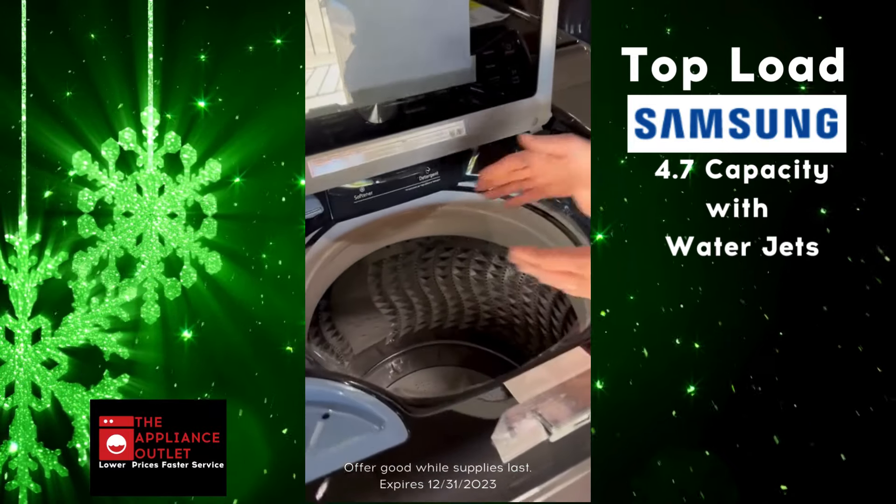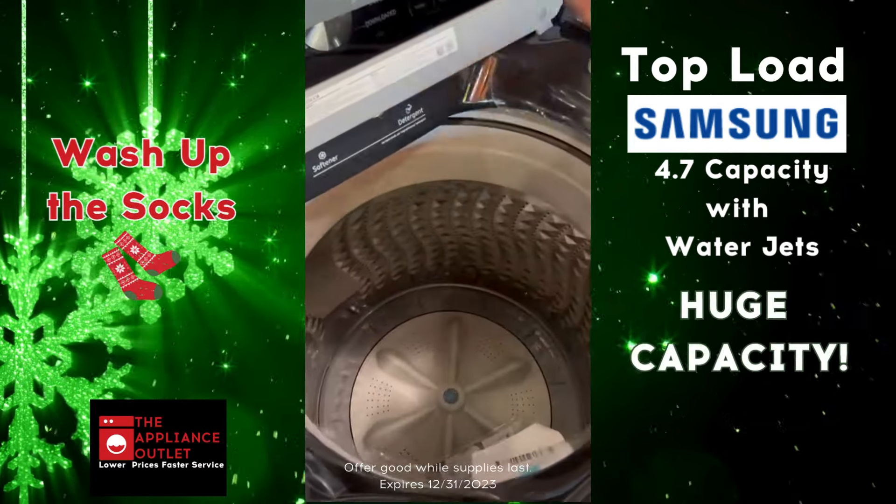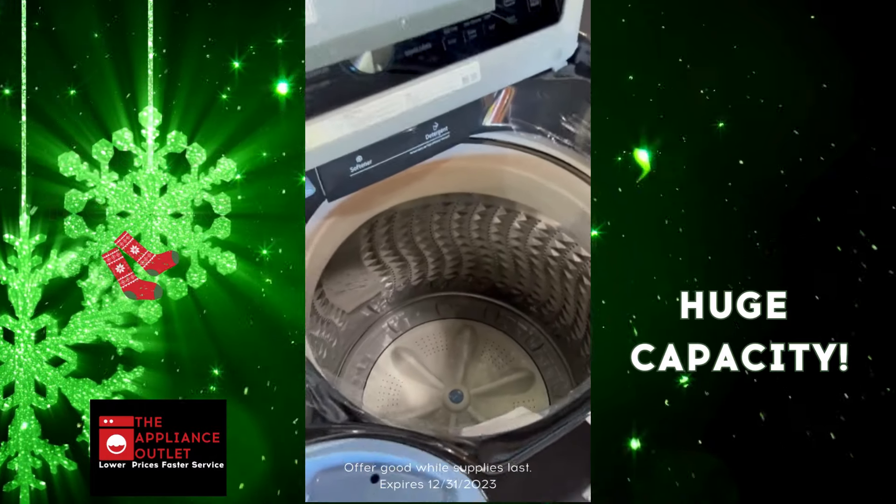It's got the water jet feature. You can wash your hands, wash up the socks, whatnot. 4.7 huge capacity, guys.